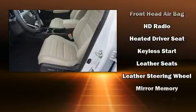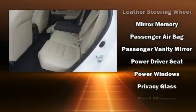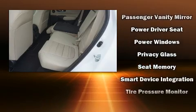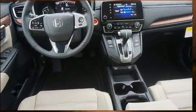Safety equipment has been integrated throughout, including dual front impact airbags, head curtain airbags, traction control, brake assist, a security system, and four-wheel disc brakes with AVS.